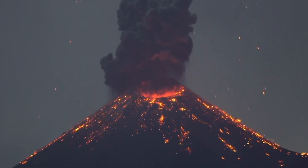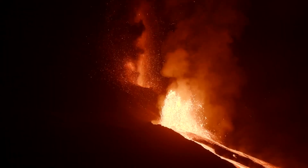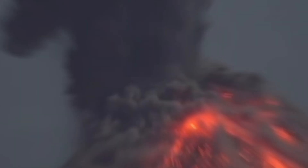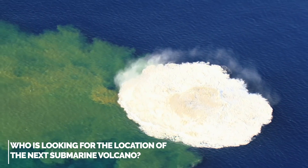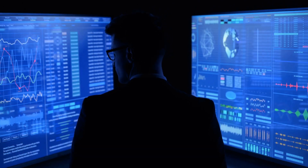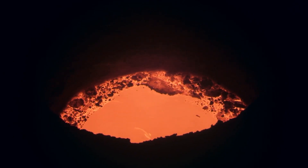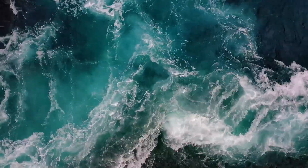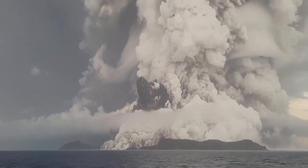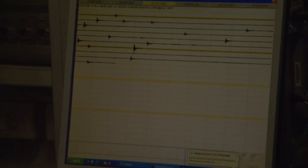Volcanologists intend to develop early warning systems, assess environmental damage, lessen the dangers of eruptions, and assist in ecosystem recovery by using increasingly sophisticated detection techniques. Scientists have found more information about the moon's surface than the ocean floor, making it considerably more challenging to find volcanoes in the deep sea than those on land. However, the eruption of Hunga Tonga has energized the scientific community and highlighted the necessity for more research into this undiscovered territory.